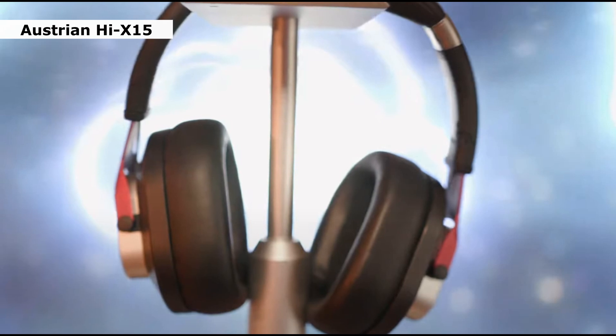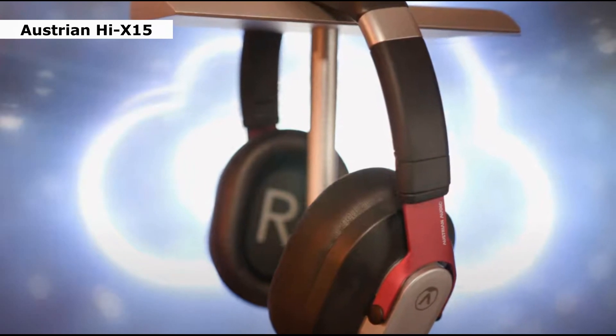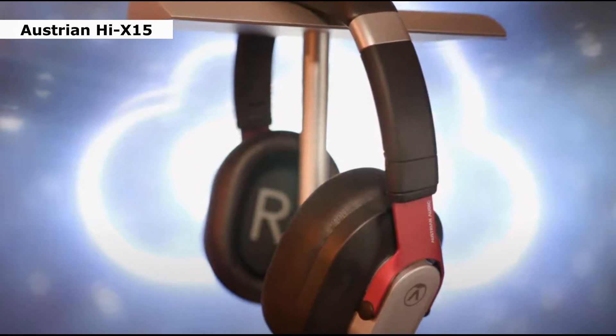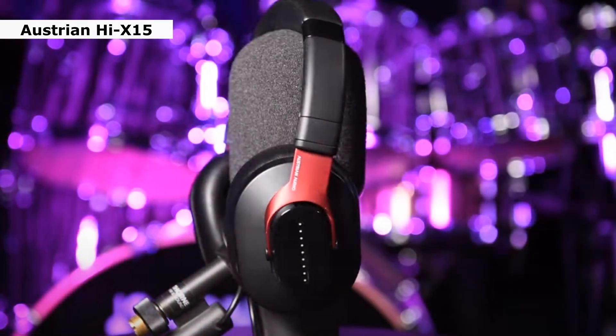Second one is the Austrian Audio Hi X15. Austrian Audio is a Vienna-based company born out of ex-AKG employees, and this is its first-ever range of wired headphones. They're affordable but don't feel cheap. The design, with proper metal hinges and soft slow-retention memory foam earpads, would put a lot of plasticky competitors to shame.